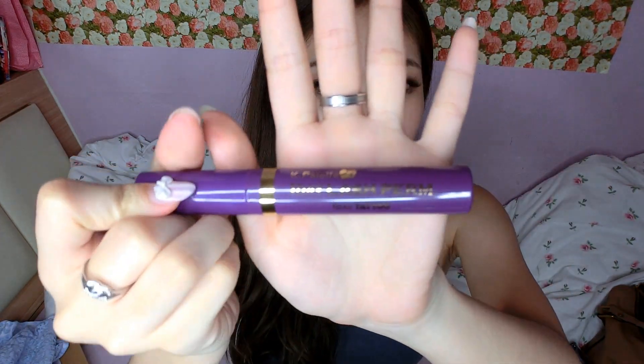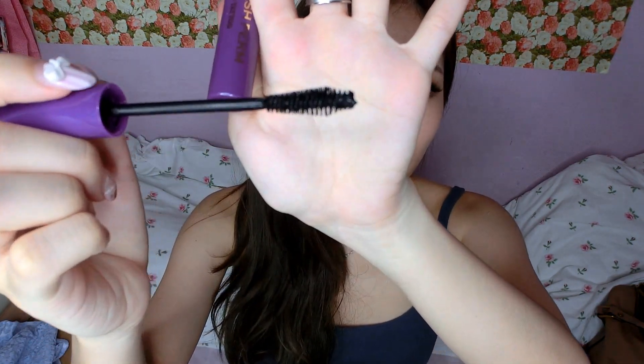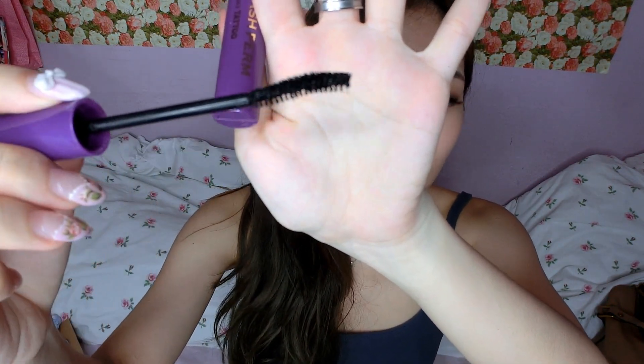The other mascara is what I've been loving before I got this, and it's the K-Pallet One Day Lash Perm. It's supposed to be waterproof and removes with warm water, but I find that it is not very waterproof — you can actually remove it with cold water if you submerge it long enough.